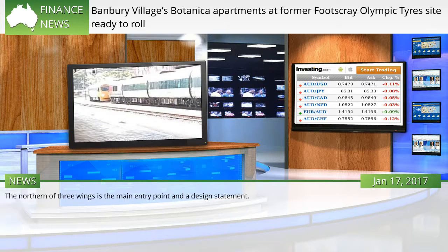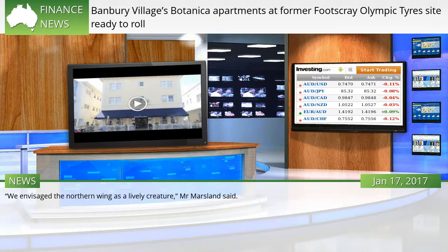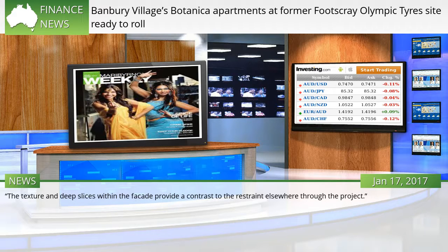The northern of three wings is the main entry point and a design statement. We envisage the northern wing as a lively creature, Mr. Marsland said. It bends, cuts and steps from a grounded form in the west to an angled rising head floating above the eastern entry. The texture and deep slices within the facade provide a contrast to the restraint elsewhere through the project.